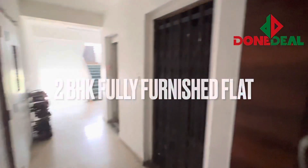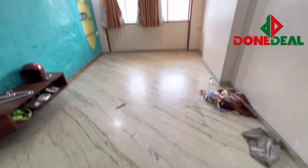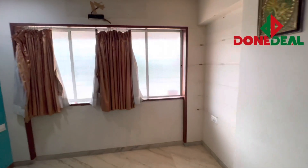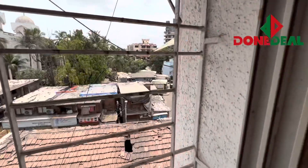Today I'm showing a 2 BHK flat which is fully furnished in Wakola. This is a fully furnished flat — just the hall has a couple of things not in the hall. All furniture is furnished. This flat is in a new building, only 4 years old. The building is on the main road which is very convenient. This is in Wakola.